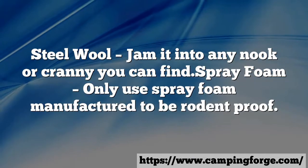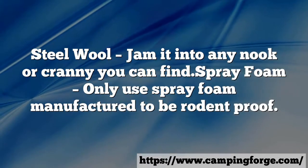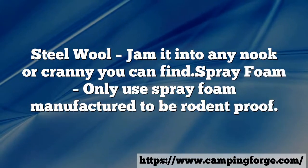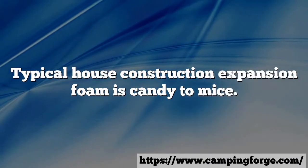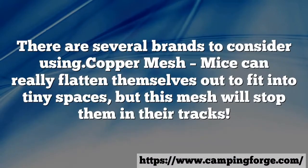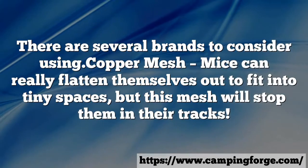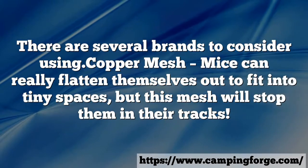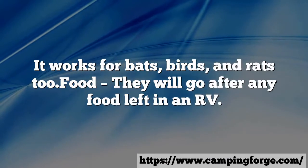Steel wool — jam it into any nook or cranny you can find. Spray foam — only use spray foam manufactured to be rodent proof. Typical house construction expansion foam is candy to mice. There are several brands to consider. Copper mesh — mice can really flatten themselves out to fit into tiny spaces, but this mesh will stop them in their tracks. It works for bats, birds, and rats too.